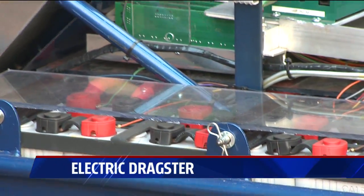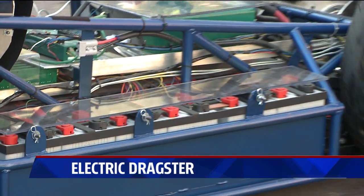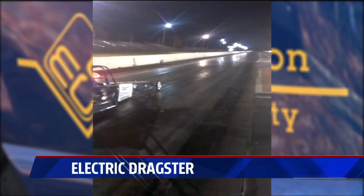These batteries may not look like much, but they generate 500,000 watts of power — enough to propel this student-built dragster to a new speed record for electric dragsters.